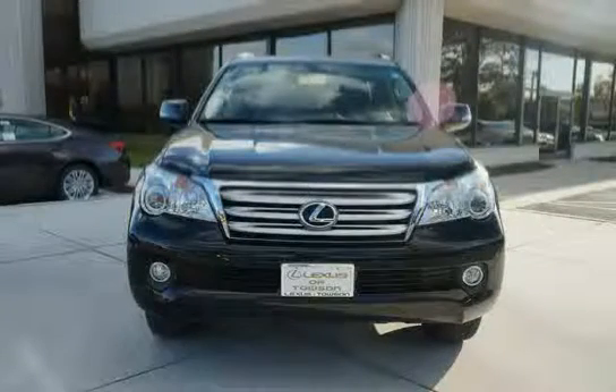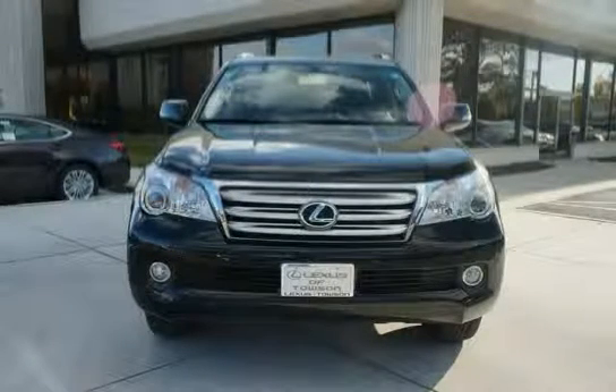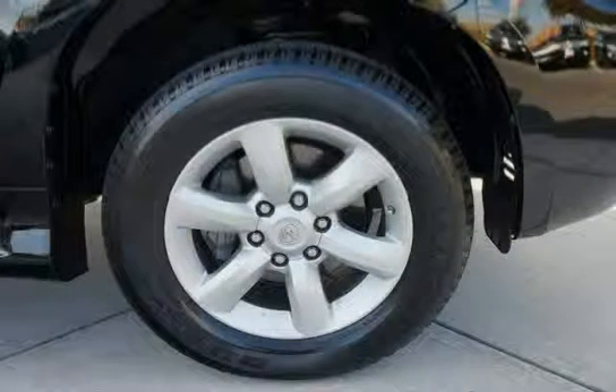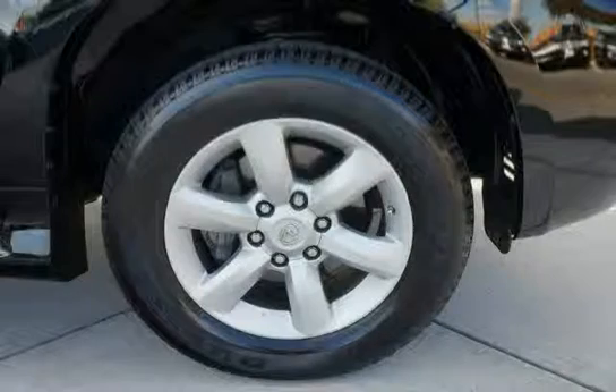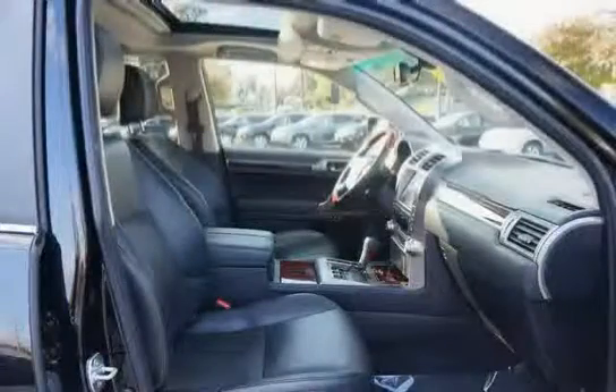Rear swing-out tailgate with pop-up window, dual front airbags, front passenger on/off switch, and projector type low-beam multi-reflector high-beam halogen headlamps incorporated with auto on/off and variable off timing. Driven with care for 28,764 miles, makes this GX460 an easy choice for you.